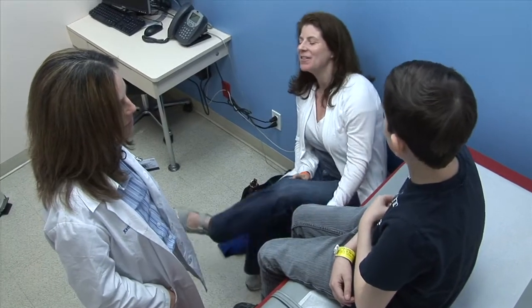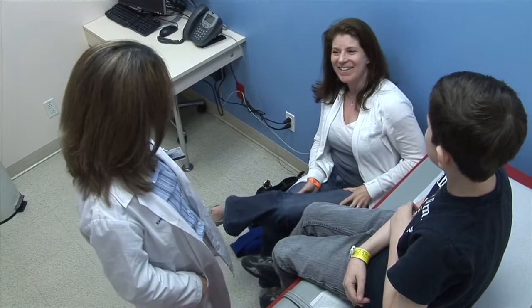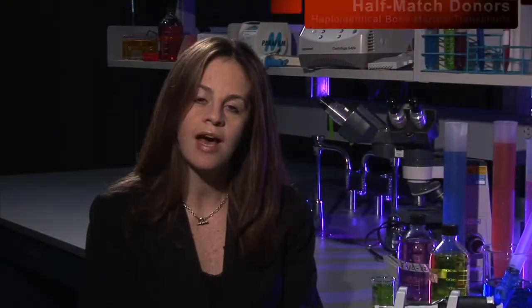Now, many more childhood leukemia patients are able to receive this curative treatment. We use half-matched donors rather than a full match, and still give patients the effective treatment they need. We call this a haploidentical transplant, and it has revolutionized bone marrow transplantation.